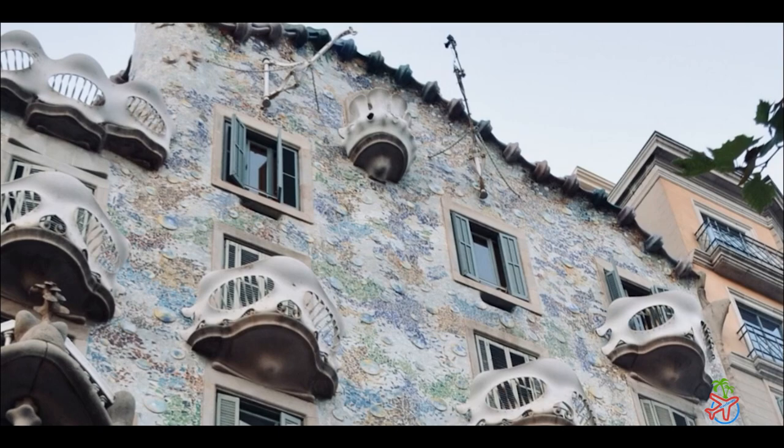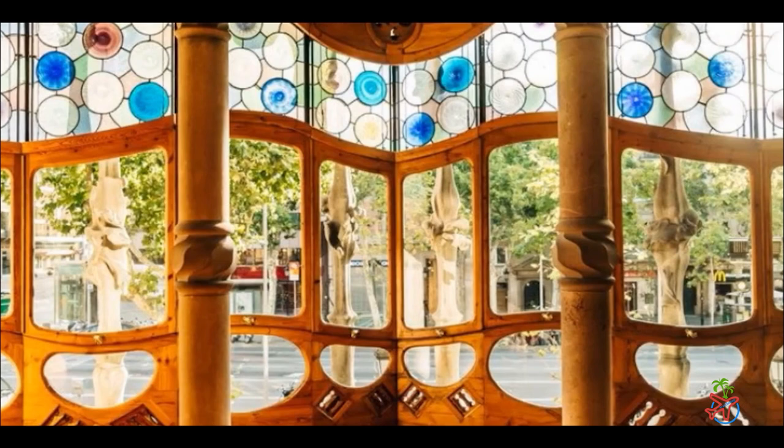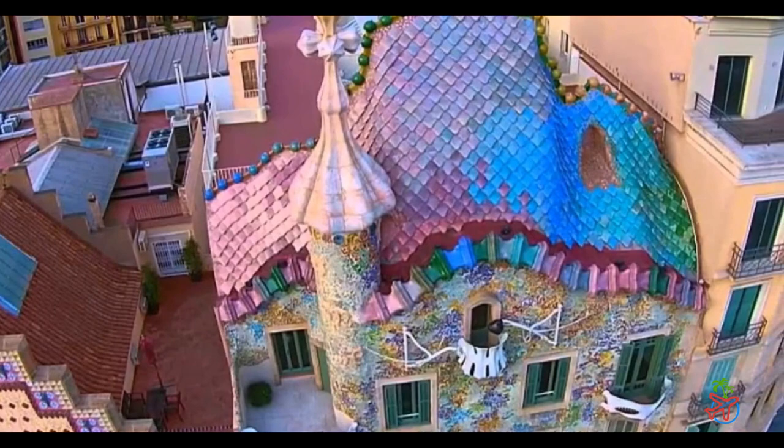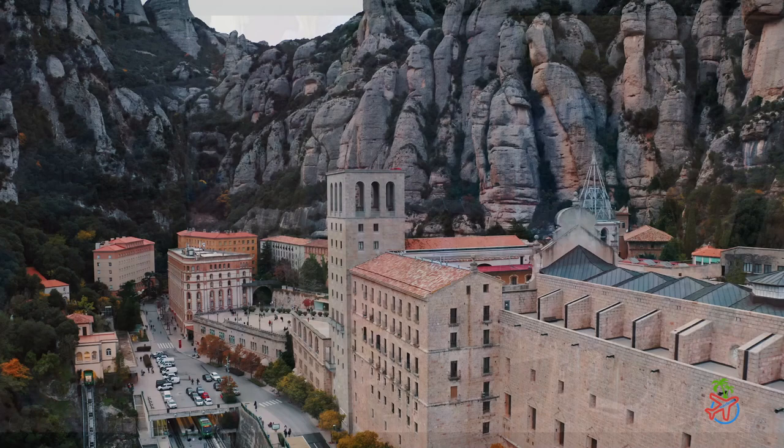Inside, you'll find a series of rooms that are just as imaginative and surreal, with curved walls, mosaic floors, and stained glass windows that cast a rainbow of colors across the space. One of the highlights is the rooftop terrace, which offers stunning views of the city and is adorned with chimneys that resemble the helmets of medieval knights. Casa Batlló is truly a feast for the senses and a testament to Gaudí's genius.